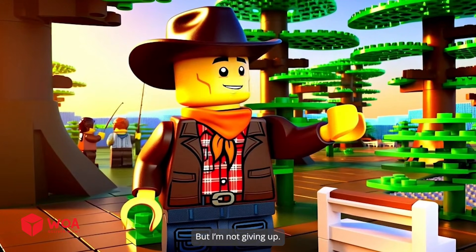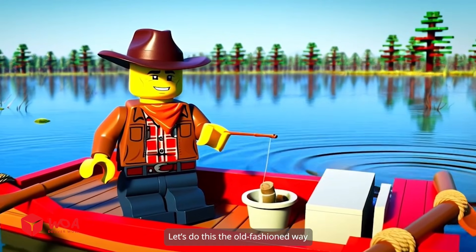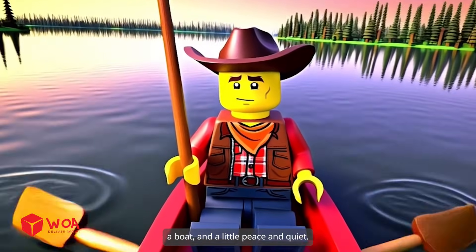But I'm not giving up. No gadgets, no gimmicks. Let's do this the old-fashioned way. Just me, the rod. Sometimes all a man needs is a rod, a boat, and a little peace and quiet.